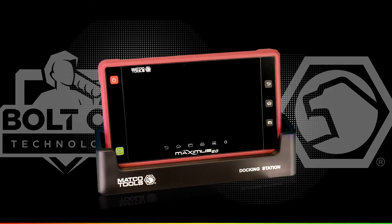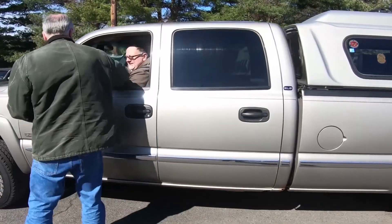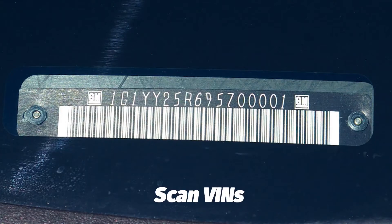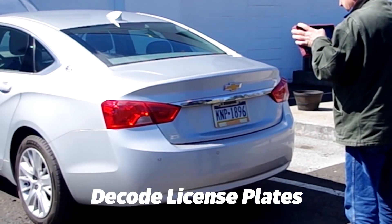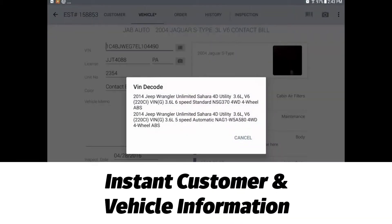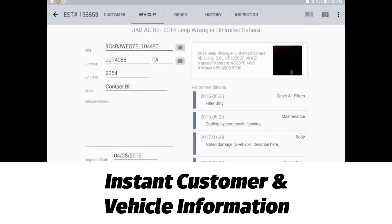Matco Tools and Bolt-On Technology have joined forces to provide your shop with advanced vehicle diagnostics and digital vehicle inspections. It starts by using the Maximus scan tool to greet your customers. By simply scanning their VIN or taking a photo of their license plate, all the customer vehicle information along with pending recommendations and more are instantly populated right on the tablet.